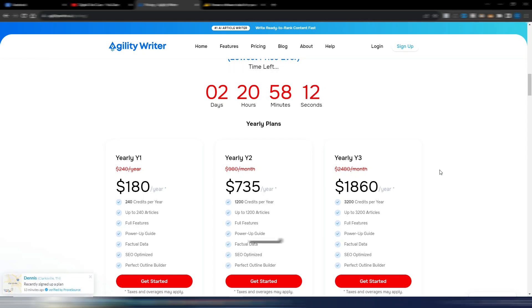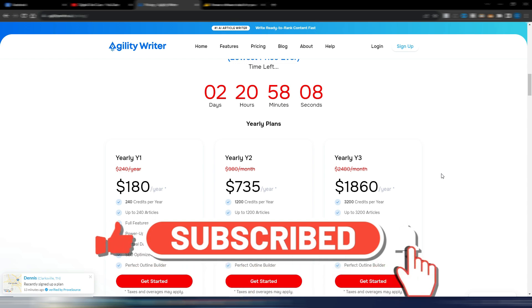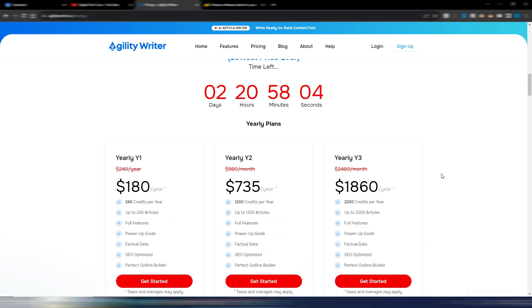Hi and welcome back to Digital Tool Case. This video is a Black Friday special because Black Friday is just around the corner. I have a preview of some Black Friday promotions for 2023. They are not all, because I'm sure many other tools will have a Black Friday deal, but we will discover more in the next days.